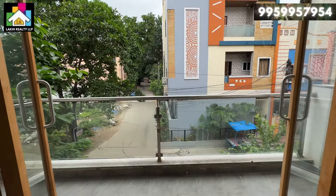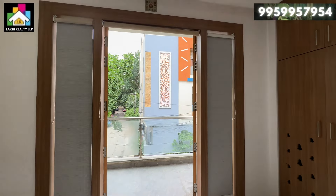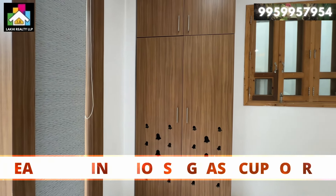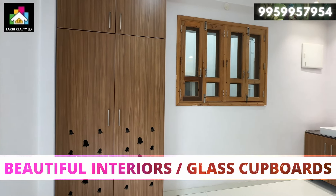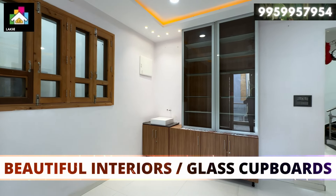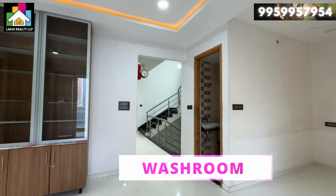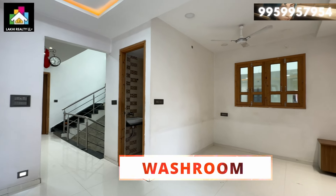Viewers, this property is 7 years old. There are two water connections available. On this first floor there is an open kitchen, a bedroom, and a hall attached to the balcony. You can find a washroom on the side as well.